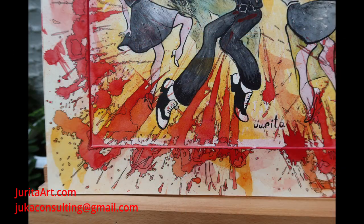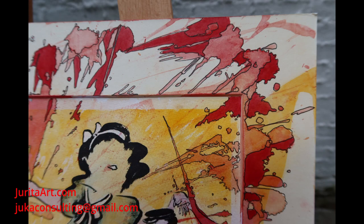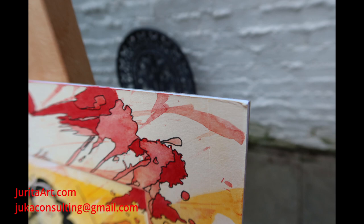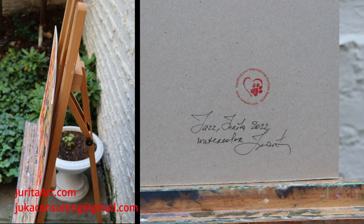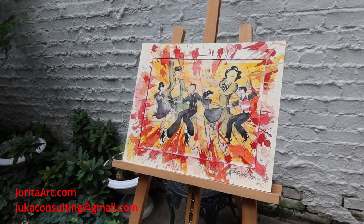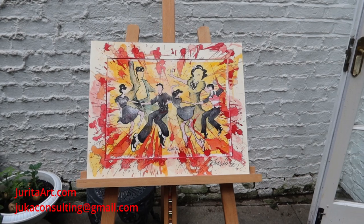Artwork title: Jazz Dance Number 15, Red. Artist: Jurita. Created in an artist art studio in London, UK, in 2021. Medium: black ink and watercolor. Image size 40 by 30 centimeters, mounted painting size 51 by 40.5 centimeters. Museum approved.